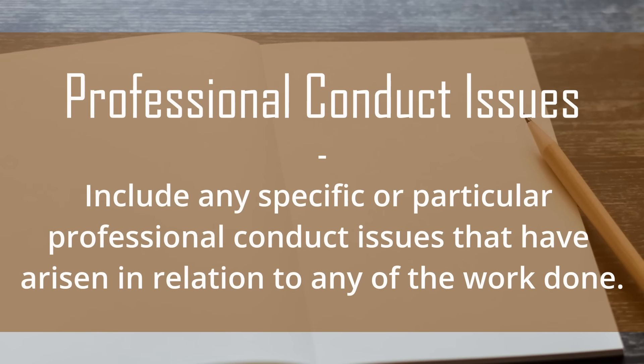Some of the categories to include inside your training diary are as follows. Firstly, what did you learn? Identify the lessons that you learnt from the task — for example, what you did well or what you would do differently. Include any specific professional conduct issues that have arisen in relation to any of the work done, and the work done for the name of the supervisor or the person who allocated the work.